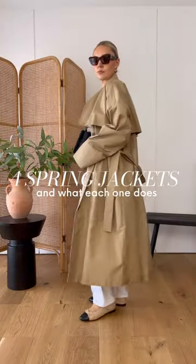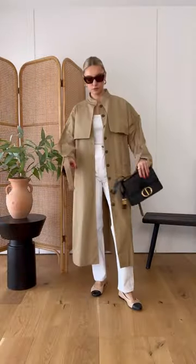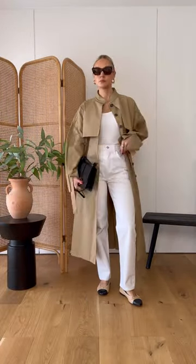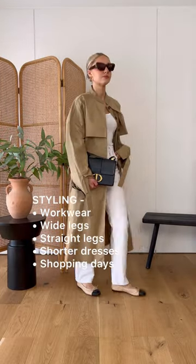Four spring jackets and what each one will do for your wardrobe. One, a trench coat. This provides a nice hybrid between casual and smart. The only thing I'd avoid with it is a skirt that's longer than the hem of the trench. Other than that, it goes with pretty much everything.